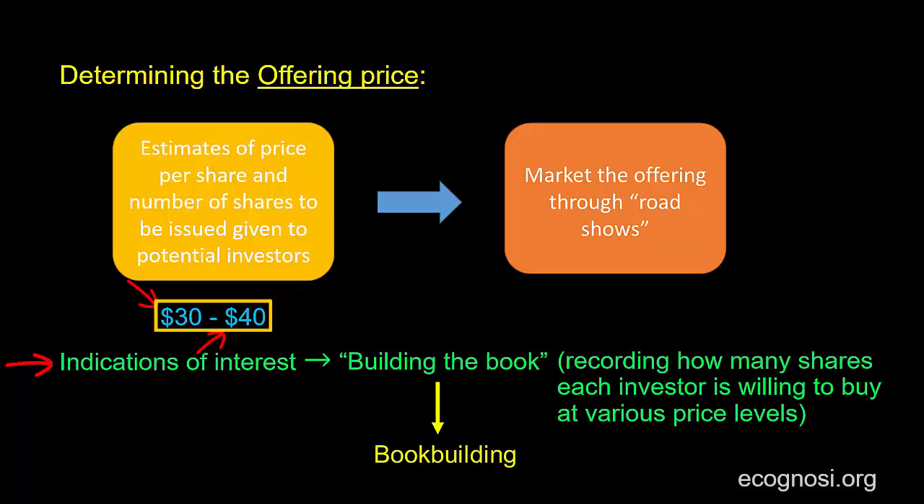On a different note, I'd like to say that I use this arrow over here to show that roadshows usually take place after this initial pitch to investors. It doesn't mean, though, that once roadshows begin, this manner of collecting indications of interest stops — the two might be happening at the same time. To sum up this video, book building is a price discovery process in a traditional IPO. Let's enhance the analysis in the following video.